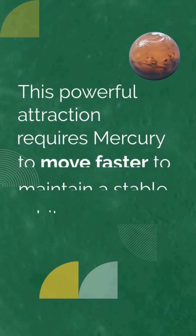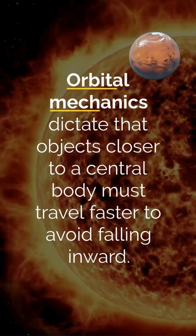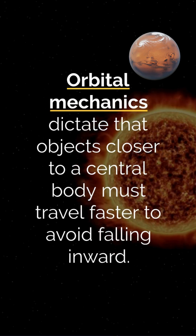This powerful attraction requires Mercury to move faster to maintain a stable orbit. Orbital mechanics dictate that objects closer to a central body must travel faster to avoid falling inward.